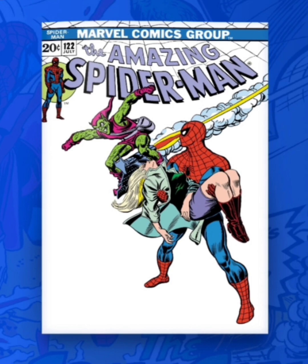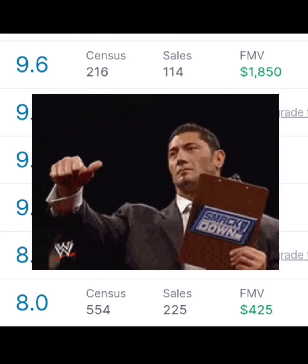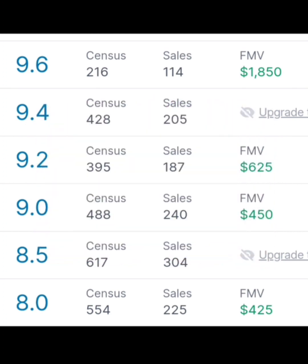Now let's take a look at what the real world value of this comic book is. According to gocollect.com, a 9.6 goes for $1,850, a 9.2 goes for $625, a 9.0 goes for $450, and an 8.0 goes for $425.